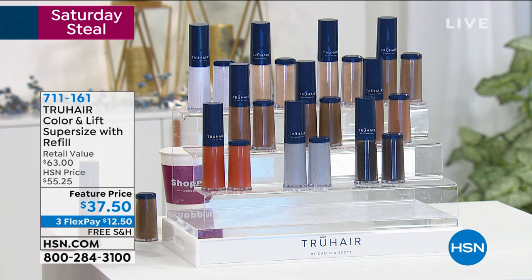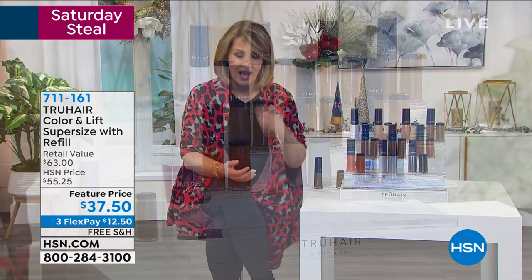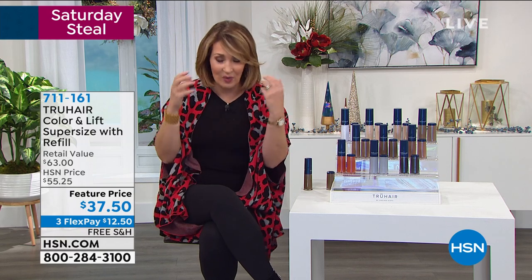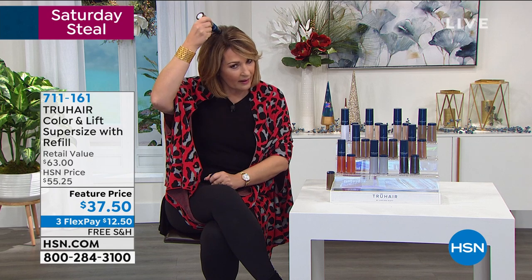If your roots start to show, you would never know — I have it on right now. I love this. It's the easiest thing in the world to apply. It stays on until you wash it off. It doesn't sweat off, drip off, or get messy. It's super easy to use with this little brush. And this is like a lot — many months supply. When it sells out, it's gone for good.